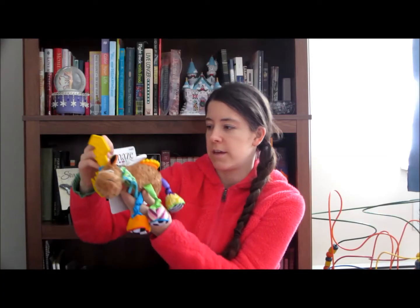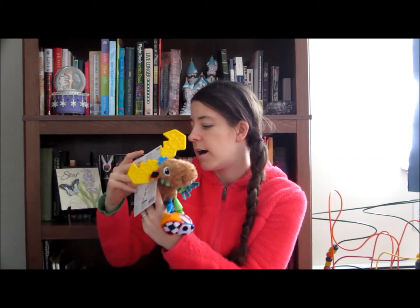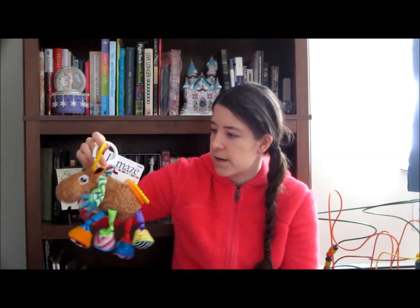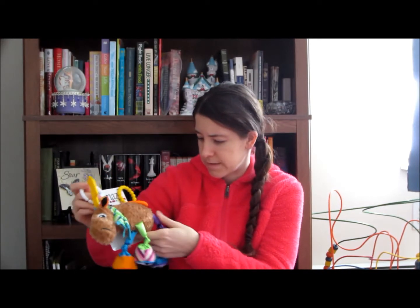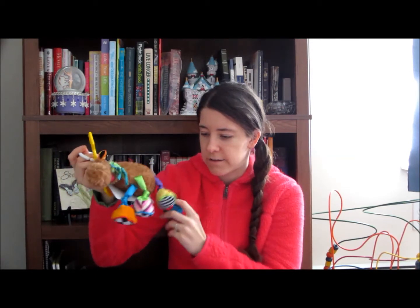This is the Lamaze brand Mortimer the Moose, and it's rated zero to 24 months. It also has a hook for attaching to a carrier or crib, and some rings on the back. He rattles a little bit — there's a bell in there somewhere. One foot crinkles, one rattles and crinkles, and one is knitted, which is cool. My mom ended up getting this for me for my birthday, which caused a little bit of speculation on Facebook.